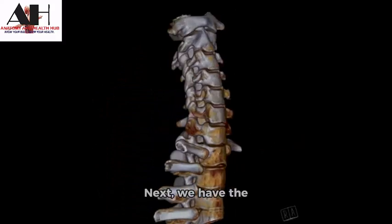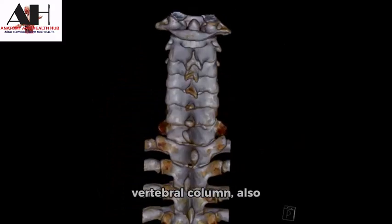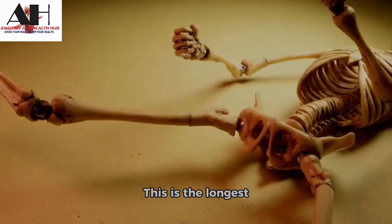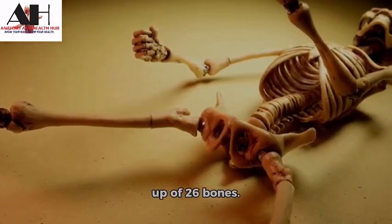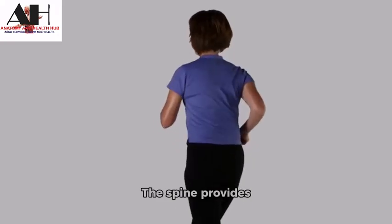Next we have the vertebral column, also known as the spine. This is the longest and most flexible part of the skeleton, made up of 26 bones. The spine provides support, protection, and flexibility to the body.